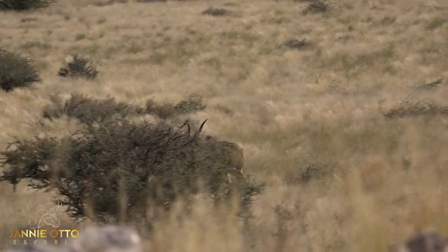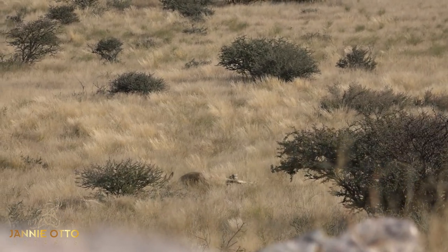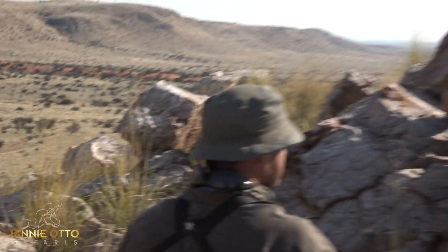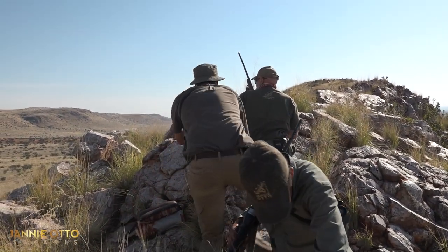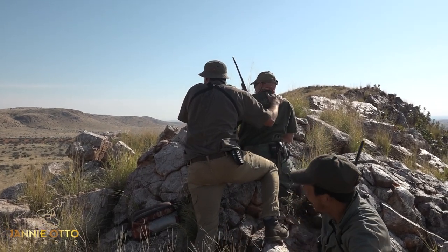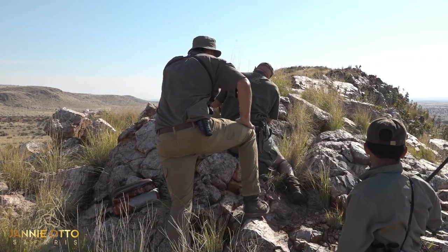Okay, he's done. Whoa, good shooting! What a hunt!